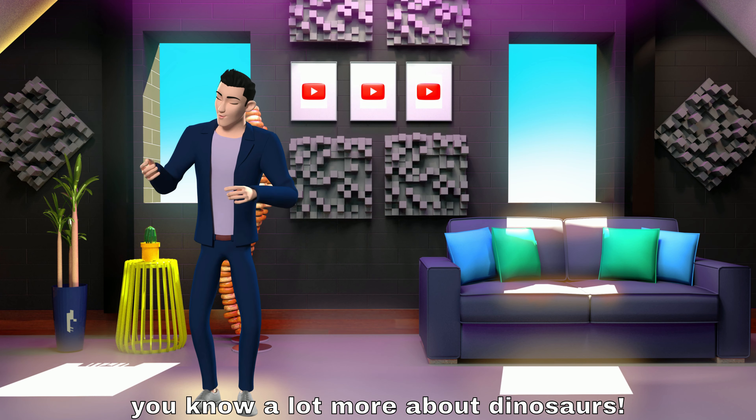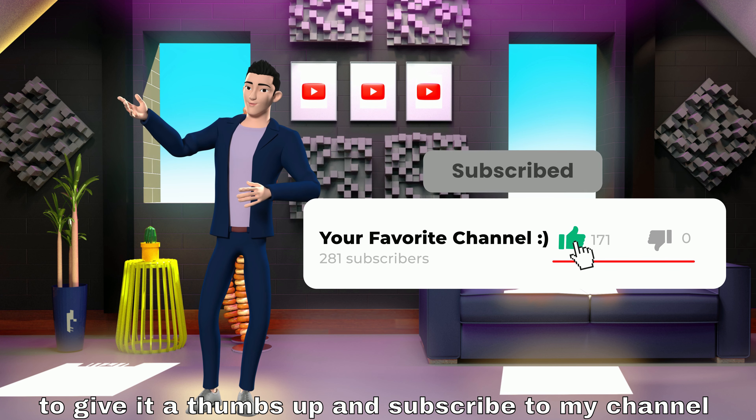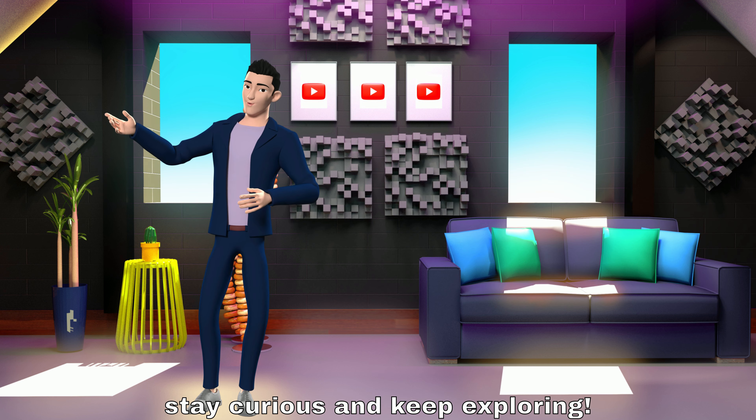And there you have it — you know a lot more about dinosaurs now! If you found this video interesting, don't forget to give it a thumbs up and subscribe to my channel for more content. Thanks for watching, and until next time, stay curious and keep exploring.